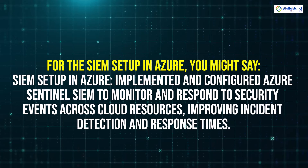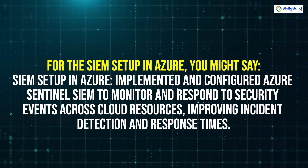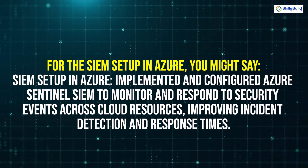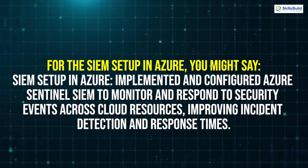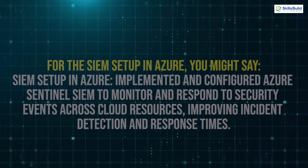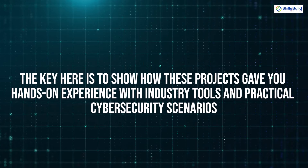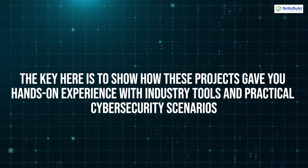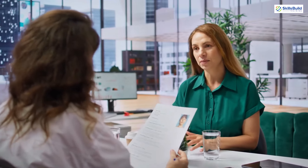For the SIEM Setup in Azure, you might write: 'Implemented and configured Azure Sentinel SIEM to monitor and respond to security events across cloud resources, improving incident detection and response times.' The key is to show how these projects gave you hands-on experience with industry tools and practical cybersecurity scenarios, demonstrating to potential employers that you have both the knowledge and the ability to apply it.